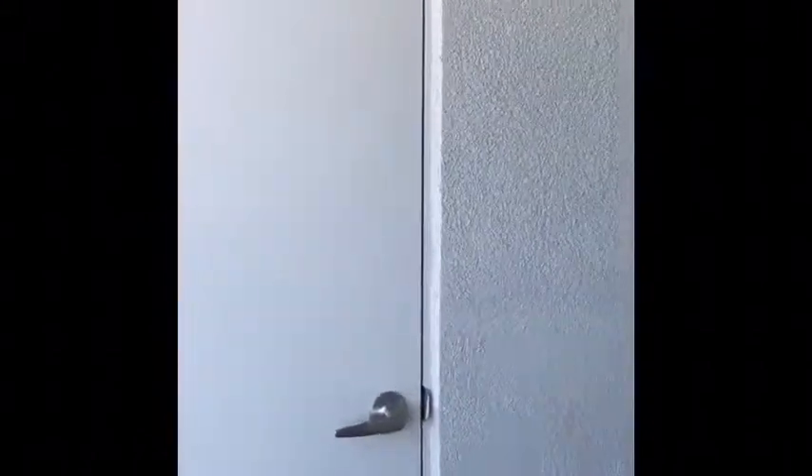This door right here is the water heater. I like it because it has a little tiny space for me to store boxes and stuff, which I will be doing. I have a lot of little bins and things, so that'll be perfect.